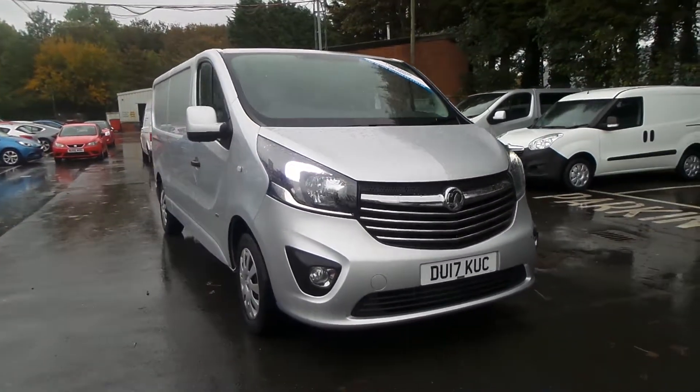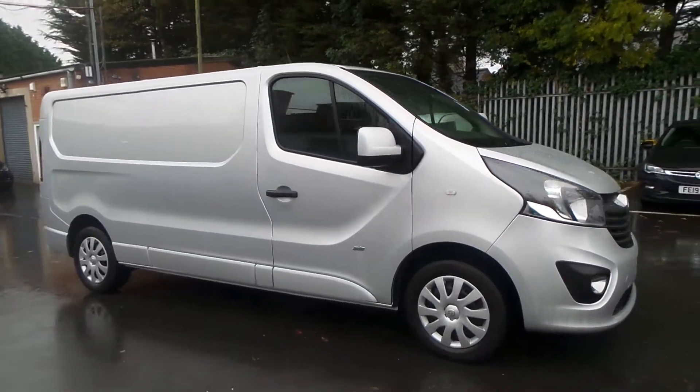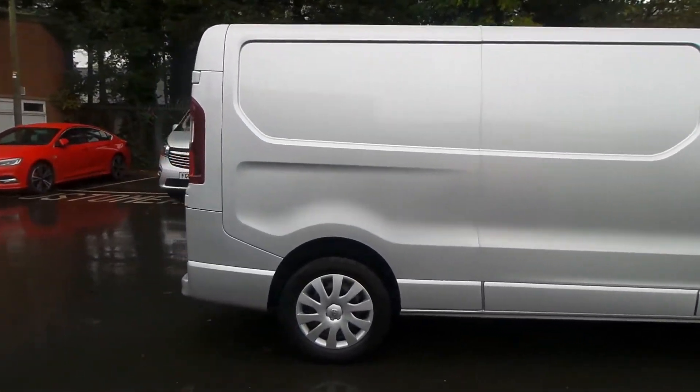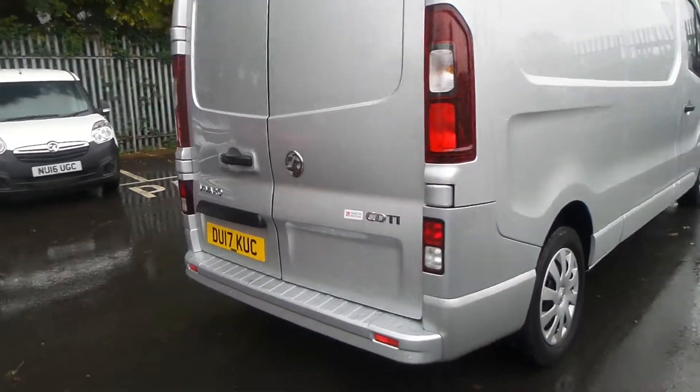Welcome to the Pentagram Business Centre in Nottingham, and this is our 2017 Vauxhall Vivaro 2700 Sportive. It has a 1.6 litre CDTI engine and features front fog lamps and daytime running lights. It also has rear parking sensors.